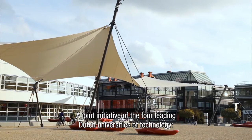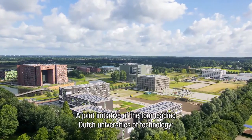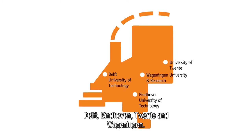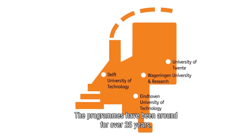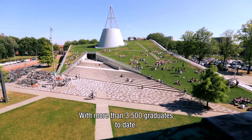The programs are a joint initiative of the four leading universities of technology in the Netherlands: Delft, Eindhoven, Twente and Wageningen. The programs have been around for more than 25 years, with more than 3,500 graduates to date.